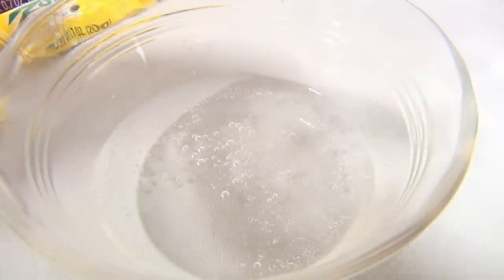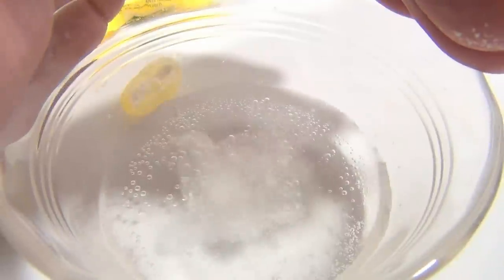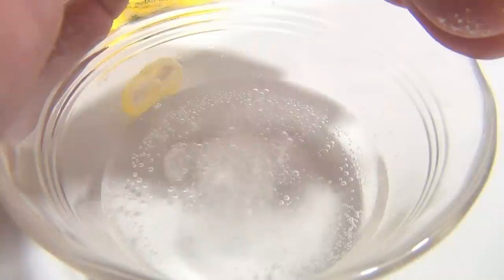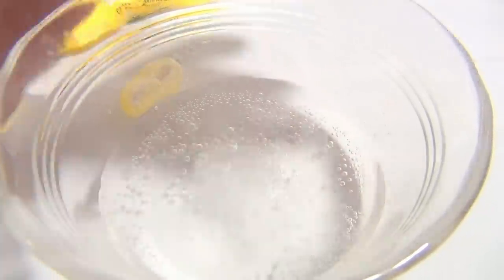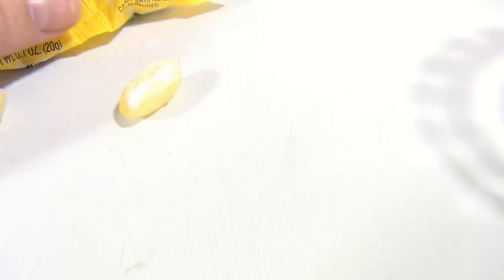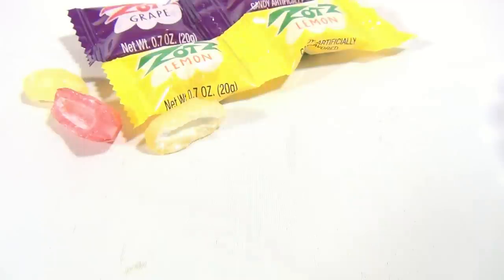Here we go — that was a good one! See it in there? That's the fizzing action. I'm gonna eat a piece since I just cut it open, might as well eat it. Okay, there you go — it's the Zotts lemon and the Zotts grape. I made a mess, but that's okay.